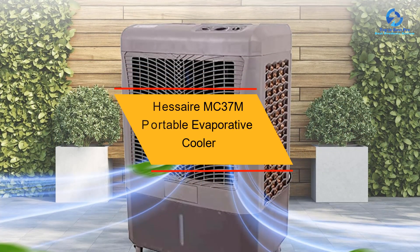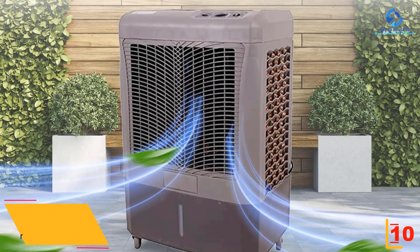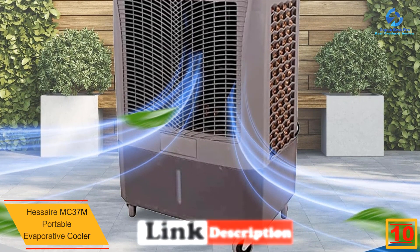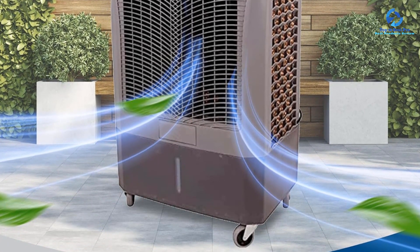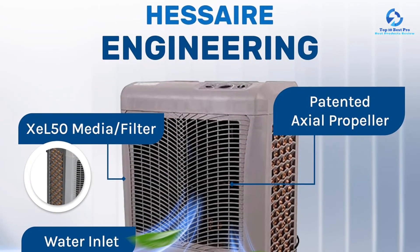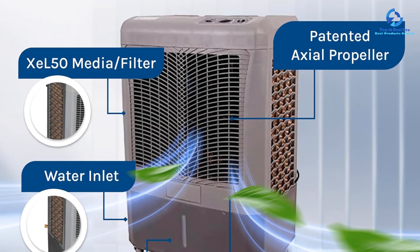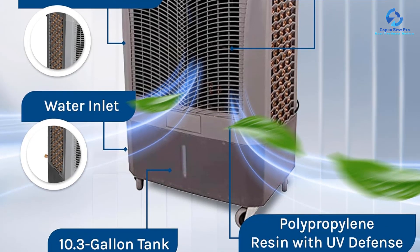Starting at number 10, we have the Hessaire MC37M Portable Evaporative Cooler. For its size, the Hessaire MC37M is the best and most effective swamp cooler on the market. With a patented winged prop design and three panels of high-density stiff media, it's small but packs a powerful cooling punch. With four casters, it's easy to move about, and it has oscillating louvers that cover a large area in a quiet and effective manner. The manual controls make switching between the four temperature settings simple, so you can get the most out of your MC37M evaporative cooler wherever you go.